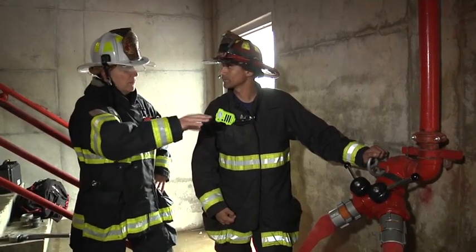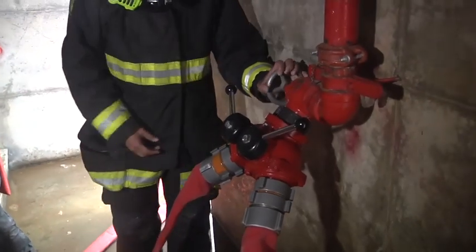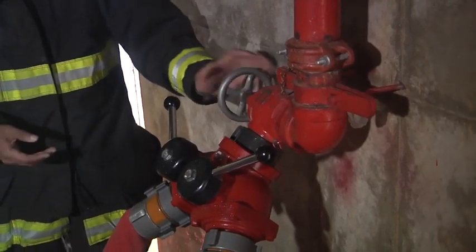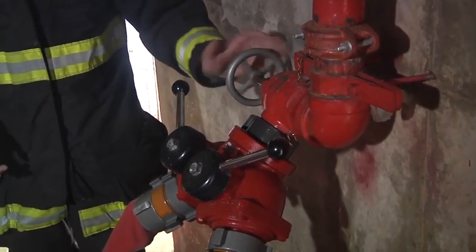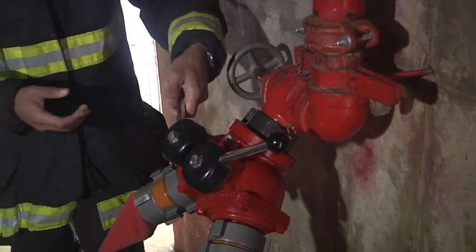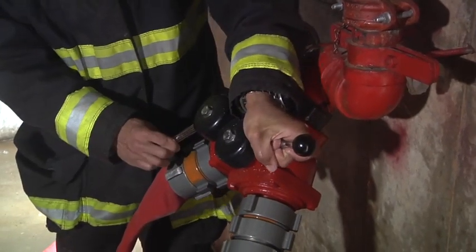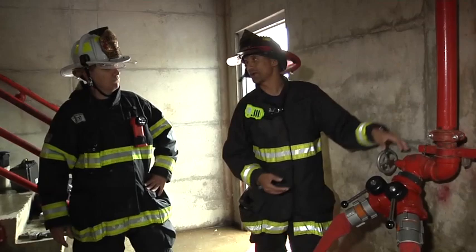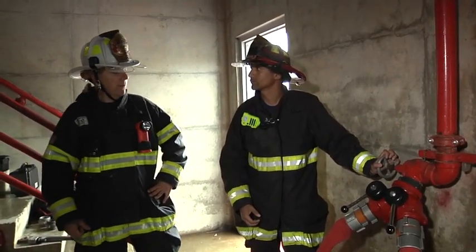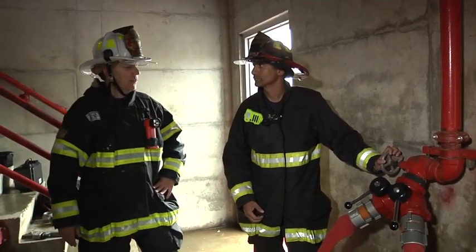Let's show firefighters the procedure used to start introducing water into the riser now. So now we have everything connected, Dave. We're going to go ahead and open up the hand wheel — this is easiest done before we have any water pressure against this valve. We're going to charge the lines, and after the lines are charged, we're going to open these valves. We're always going to charge the lines slowly so we don't have another break in the system.